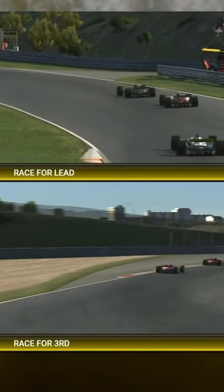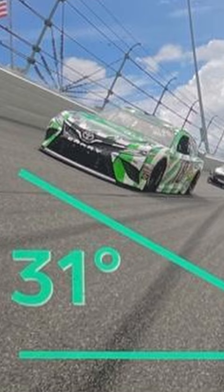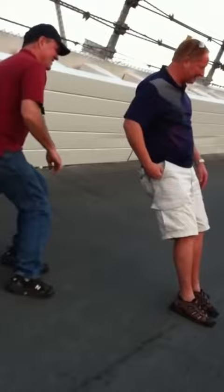But saving tires on ovals has a lot more to do with lines and less about inputs, and that's because of one reason: banking. The amount of banking on oval tracks, specifically the mile and a half tracks, adds a different variable that road racers almost never have to consider.